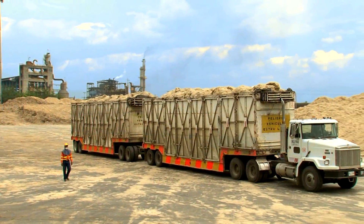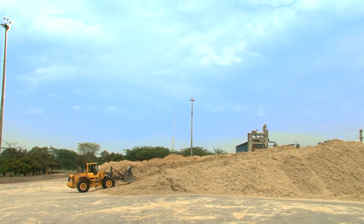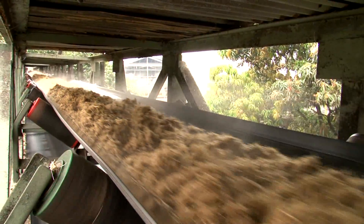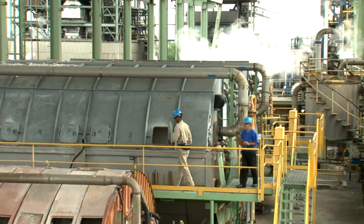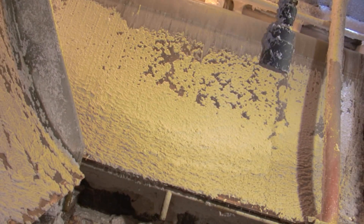Sugarcane bagasse arrives with an initial cleaning phase, de-pithing, before it's stored in Carvajal Pulp and Paper sites. Sugarcane bagasse then goes through a second cleaning phase. Having two cleaning phases — an initial one in the sugar mill and a second one in the paper mill — ensures the highest quality in the final product.